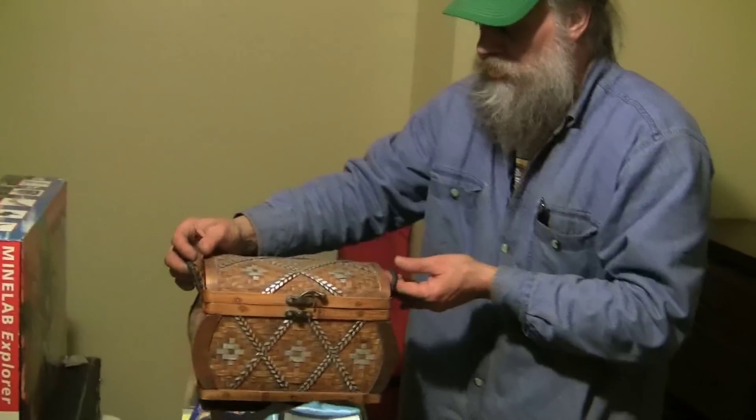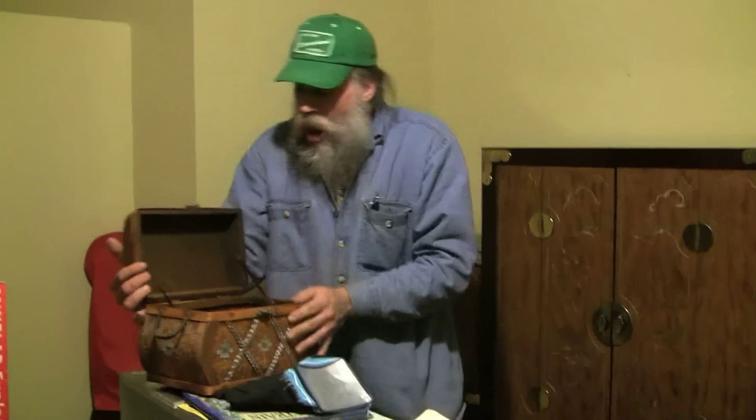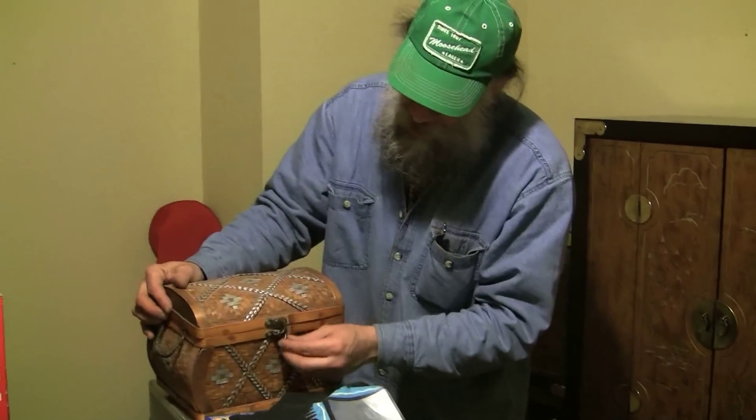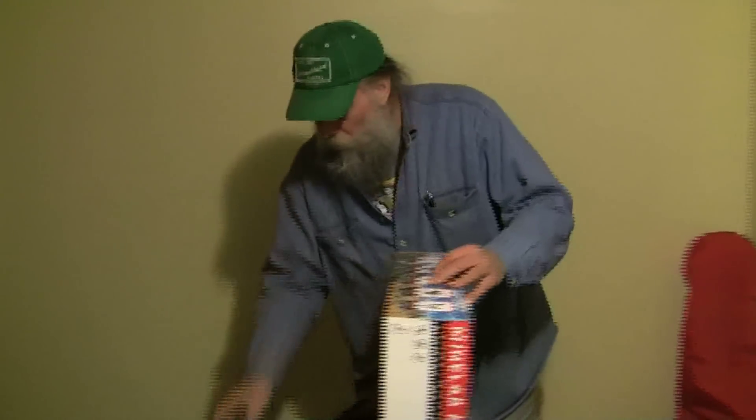It could be anything — you can put it with any one of your personal treasures. It's a beautiful decorative basket with a functioning clasp.